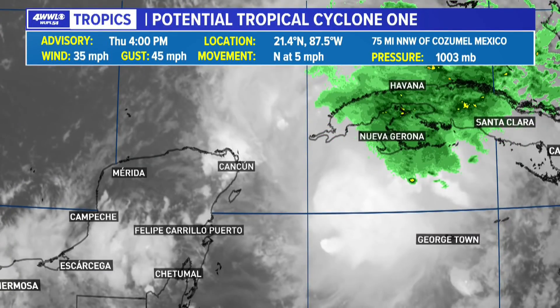Still kind of a question as to just how strong it will get before it makes its way to Florida, but it does look like it will, at least based on the forecast, become Tropical Storm Alex. So let's take a look at where it is and what we're talking about right now.